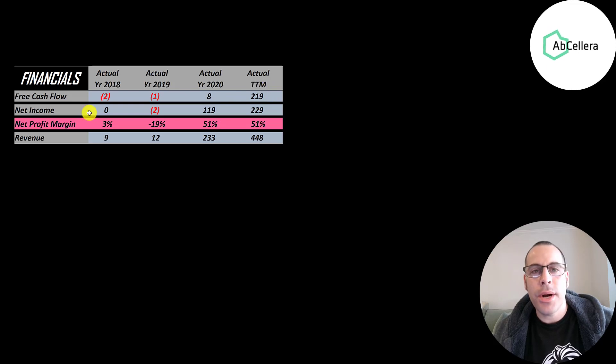Net income is the profit or loss on the income statement — it's revenue minus expenses. That was low in 2018 and 2019, then jumped way up to 119 million in 2020, then up to 229 million in the trailing 12 months. Revenue is the sales for the company — that was only 9 million and it grew 50 times to 448 million in the trailing 12 months.